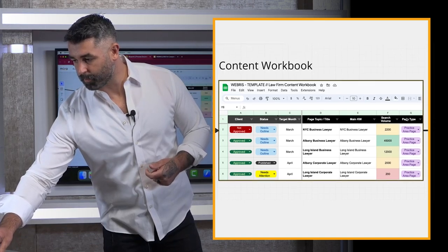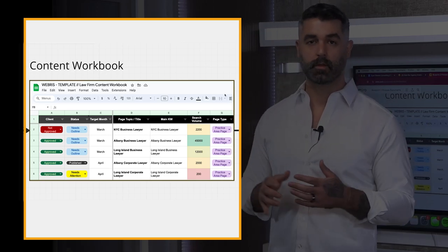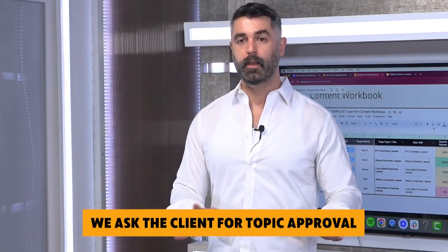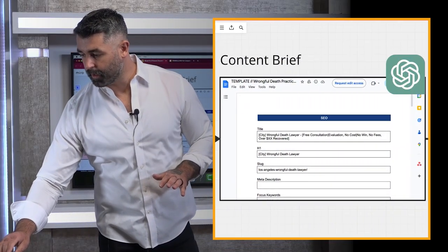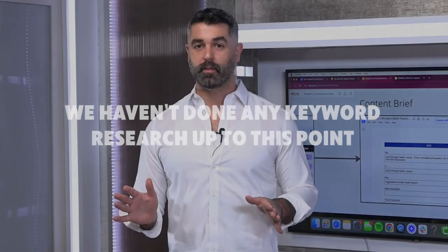Once we have all four sources migrated into the content workbook, we have 50, 100, or even 200 topics in a single place, tagged by whether they're new or existing content and by page type. We fill in the search volume and supporting keywords, then pass it to the client for approval. Notably, we haven't done any keyword research up to this point — that's completely intentional.